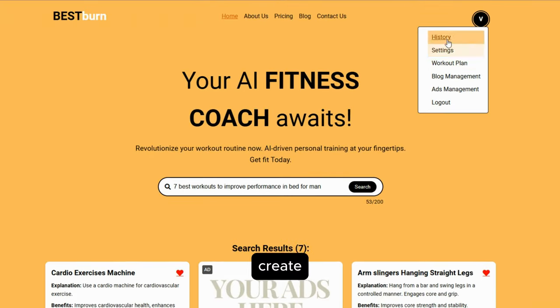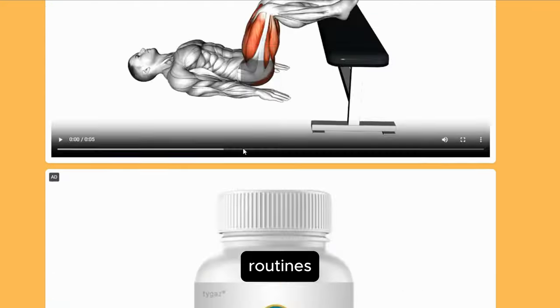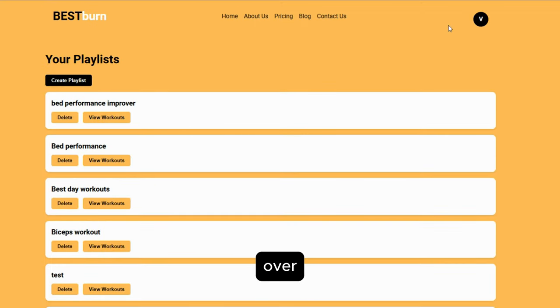Personalized playlists. Create and save custom workout playlists, allowing you to organize your fitness routines efficiently. Your workout history is also readily available, helping you track your progress over time.